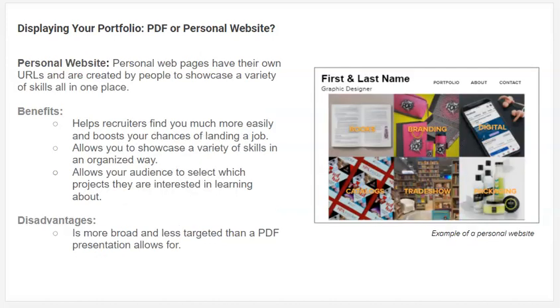If you look at what a personal website can look like, recruiters are going to be able to find you online, people are going to be able to hire you for freelance projects, and you can showcase a wide variety of skills. Your audience chooses — all they have to do is click a button, and they'll see branding if they want branding, packaging if they want packaging. So it lets your audience have a little more control and ease to see your work. The disadvantage is that it's so broad — but in the beginning of your career, I think it's good to showcase a wider range of skills because you need to start somewhere.